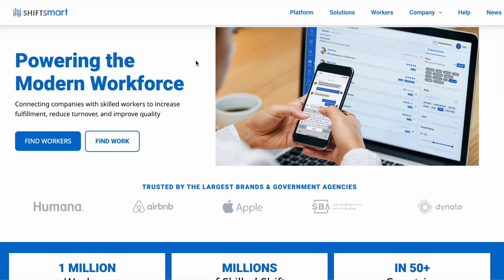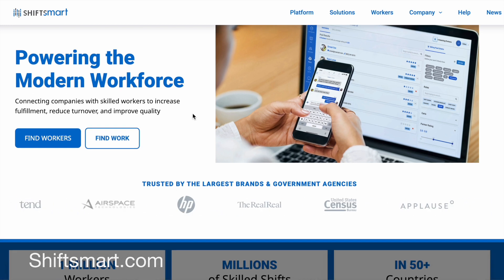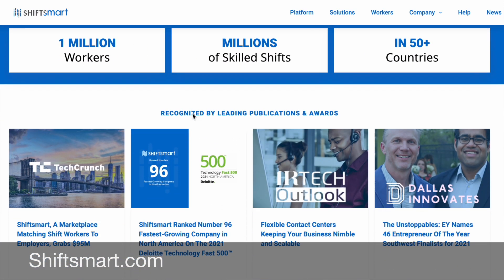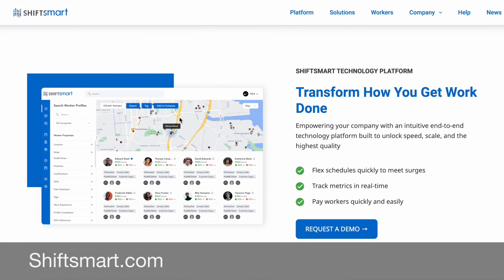Today's work from home side gig that I have for you is from a company called Shift Smart. Shift Smart connects workers with companies seeking product testers, retail workers, telemarketers, and things like that. So you just head over to shiftsmart.com to get to their website.